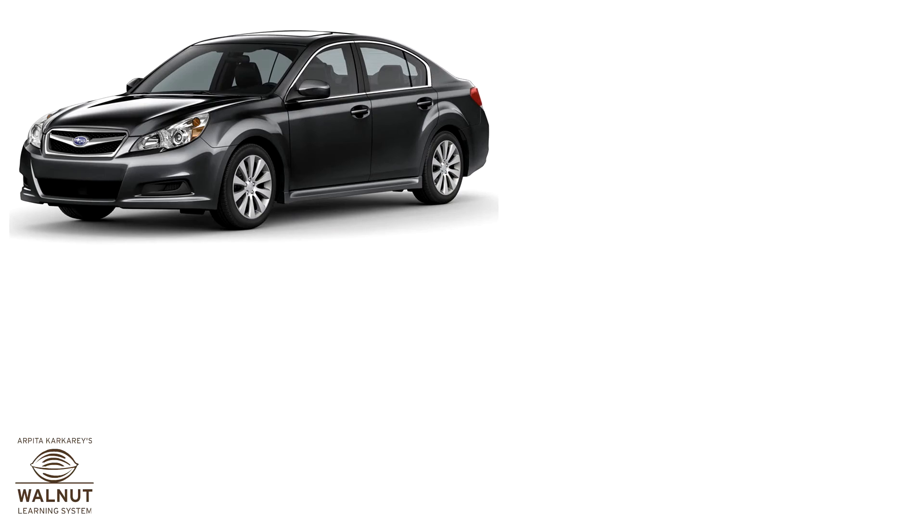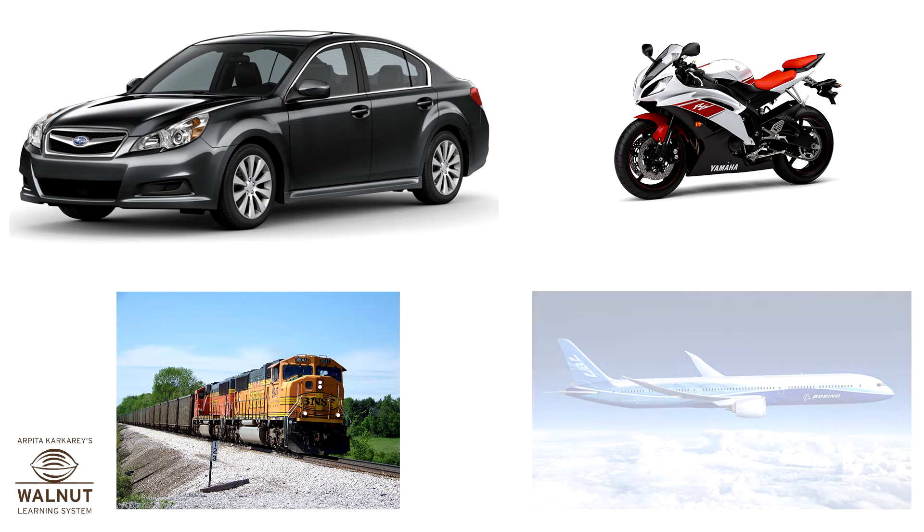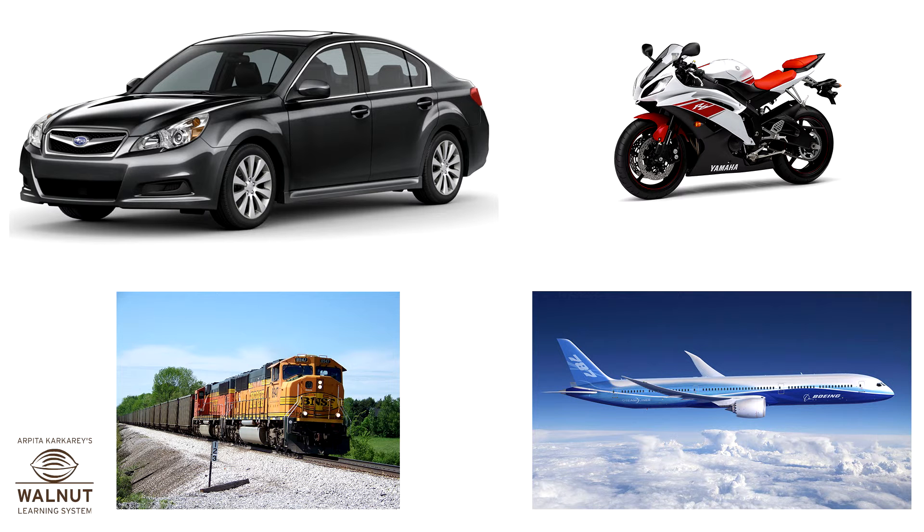The metal is again heated and cooled in different molds to make the things we want. What do cars, bikes, trains and sometimes even planes run on? They run on petrol and diesel.